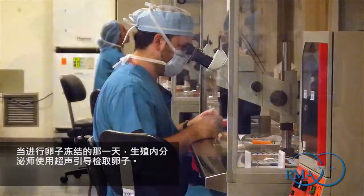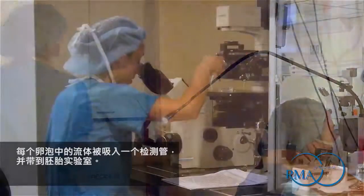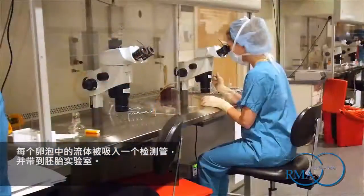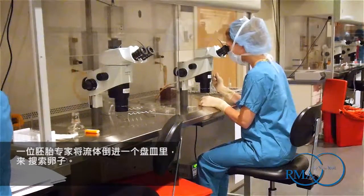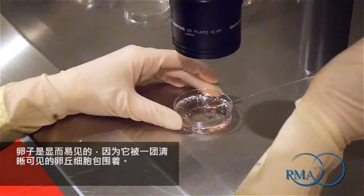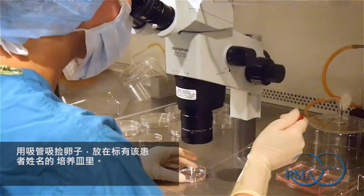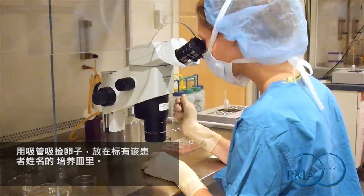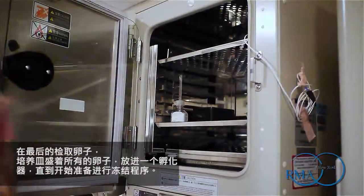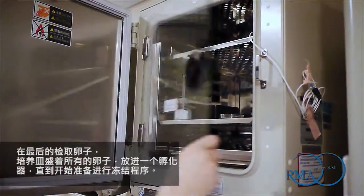On the day of the egg freezing procedure, a reproductive endocrinologist retrieves the eggs using ultrasound guidance. The fluid from each follicle is aspirated into a test tube and brought into the embryology lab. An embryologist pours the fluid into a dish to search for the egg. The egg is readily apparent because it is surrounded by a mass of clear-looking cumulus cells. The egg is picked up with a pipette and placed in a culture dish labelled with the patient's name. At the end of the egg retrieval, the culture dish containing all the eggs is placed in an incubator until the freezing procedure is ready to begin.